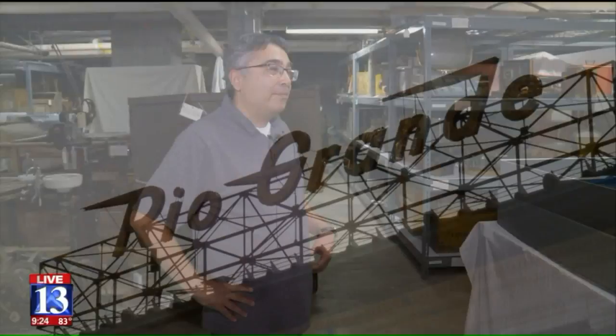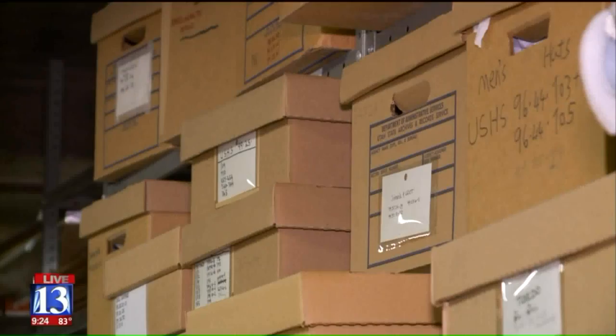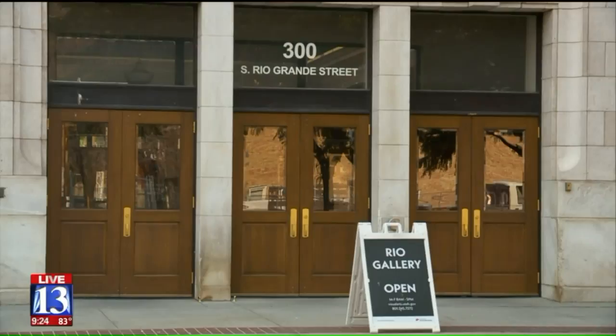What is the story? What do they tell? The old Rio Grande train station in Salt Lake City — it's something that people don't see — is the home of objects that tell Utah's story.